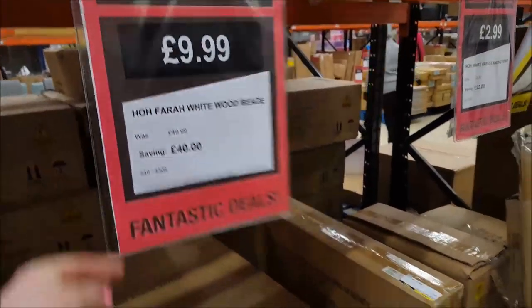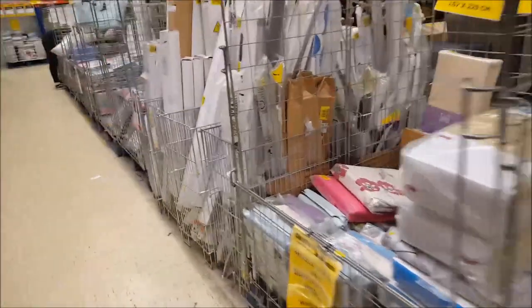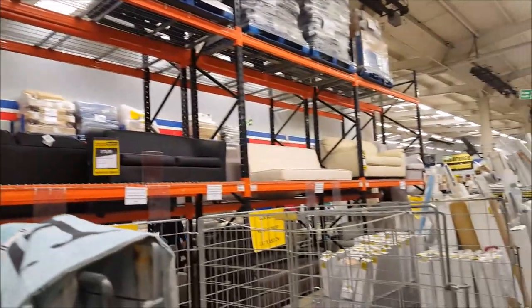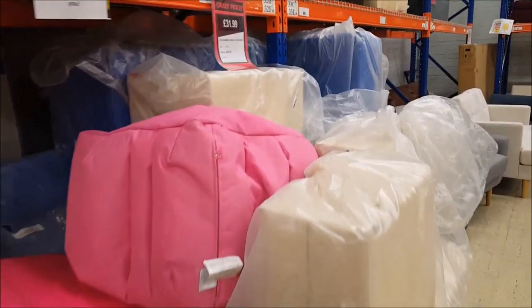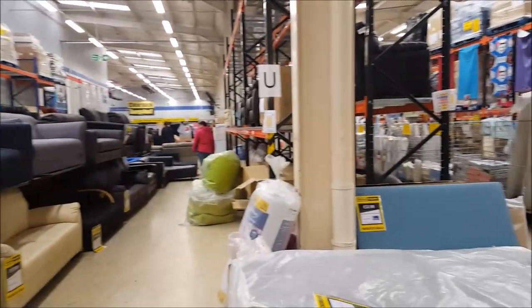They've got curtain poles and blinds and different rugs. My phone is not far off dying — sorry about that, we did a mammoth Primark filming session earlier. They do bed sets too, and sofas at the top. There are bean bags, little cubes, little chairs. This part here is full of sofas, sofa beds, and armchairs.